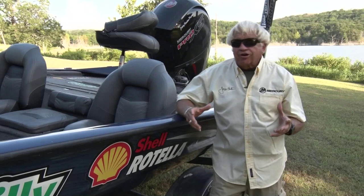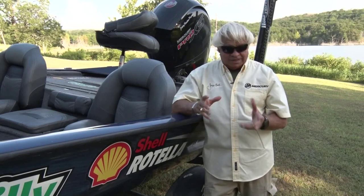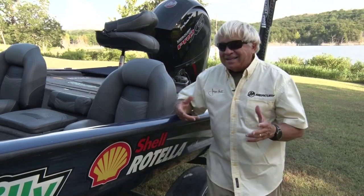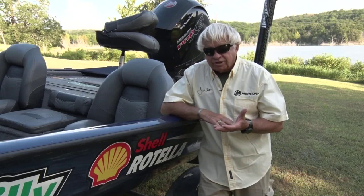Hey guys and girls. It is 6:30 in the evening here in southern Oklahoma and it is 100 degrees. I'm in the shade. I've got a little bit of breeze blowing, coming off the water, so it's really not all that bad, but it was 104 degrees here in Oklahoma.